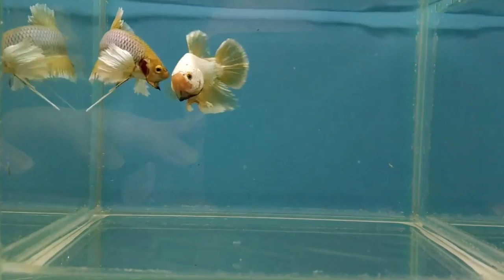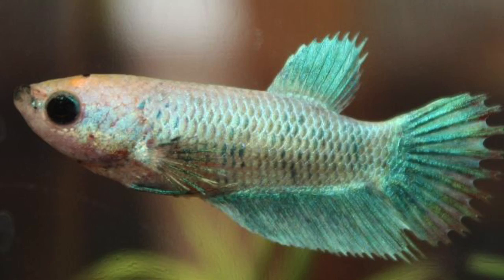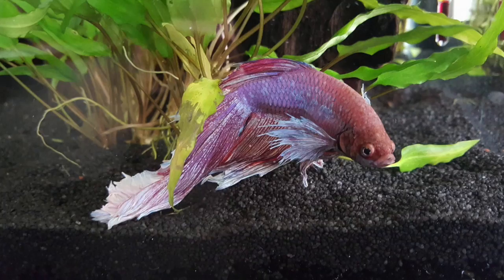Territorial and solitary, the betta can be very aggressive towards other bettas, which explains its common nickname of fighting fish. Males are also used in Asia for fights, like cockfights. The male is more colorful and has the most beautiful and large fins, while females are duller and have smaller fins.